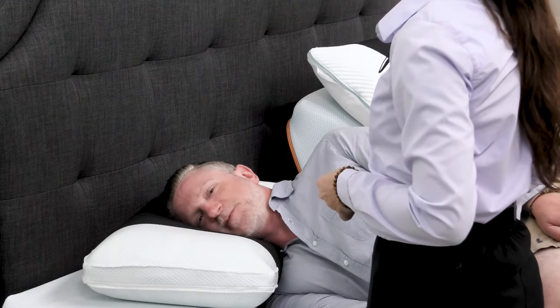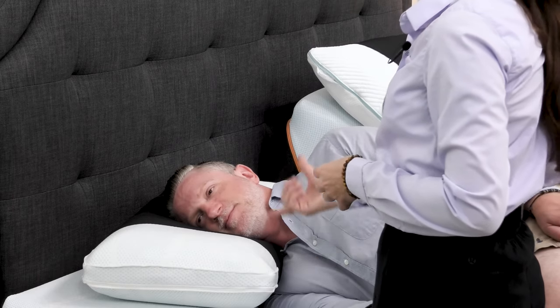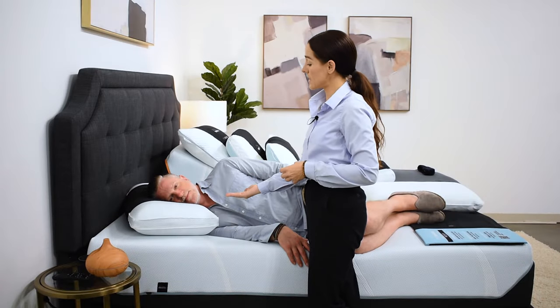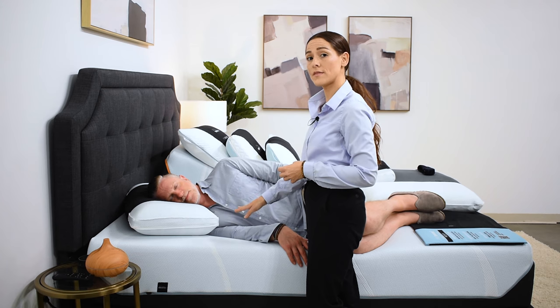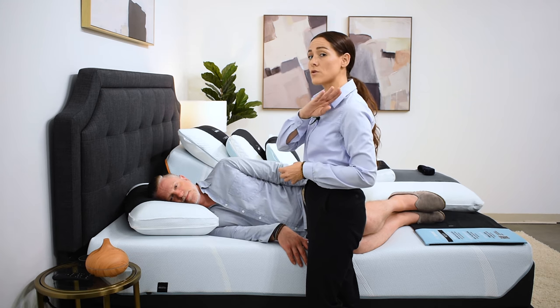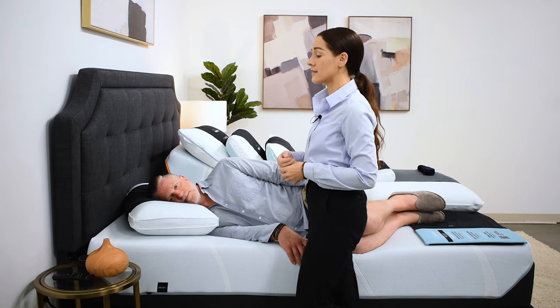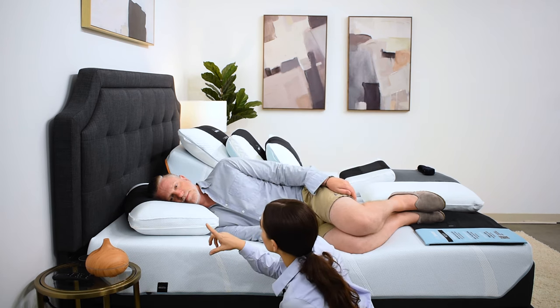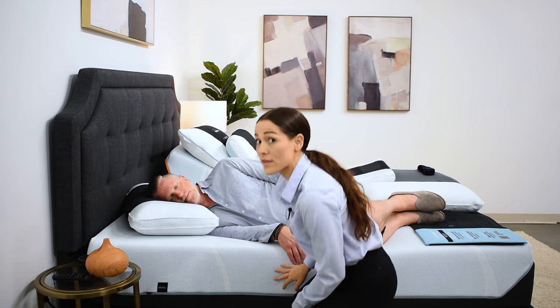How does that feel? That feels much better. By giving him a pillow with a thicker loft, we are taking up more of that space between the mattress and his shoulder, so that his head is level. When I come down and take a peek, it looks like his forehead and his chin are lined up with his sternum.